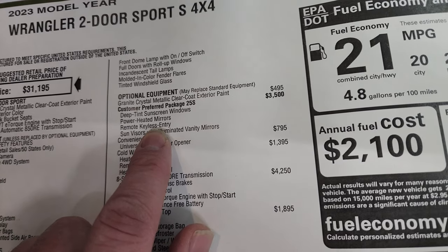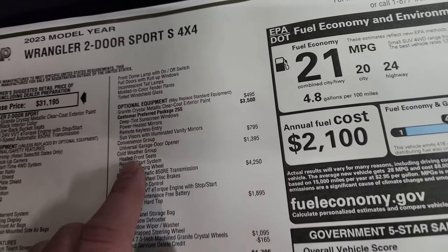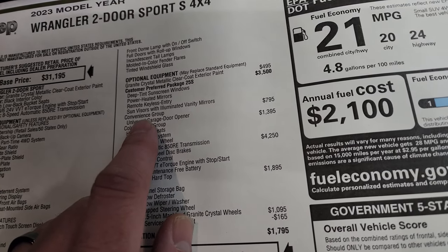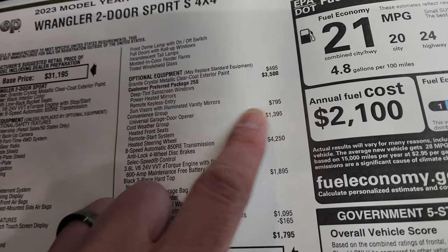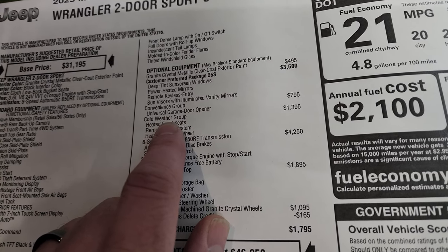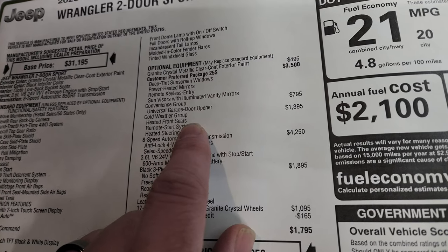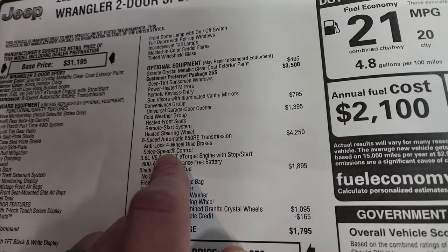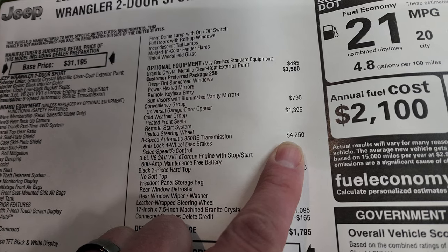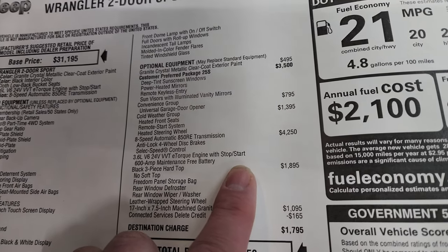The Sport S also includes power windows and power locks, plus sun visors with illuminated vanity mirrors. The convenience group adds HomeLink buttons for a universal garage door opener at $795. The cold weather group is a really nice package at $1,395, giving you heated seats, remote start, and a heated steering wheel. The 8-speed automatic transmission is a $4,250 upgrade over the manual.